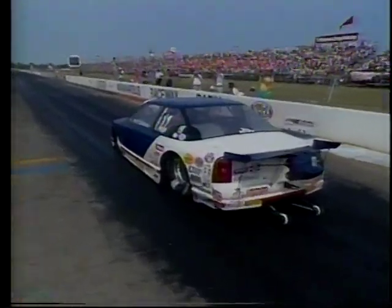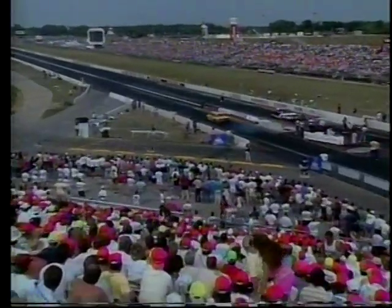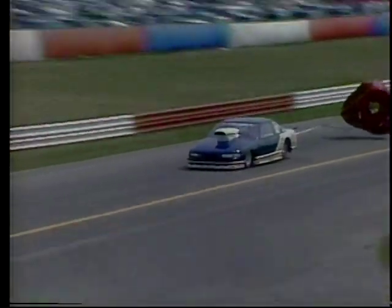Their pre-stage — the top yellow lights — as they inch forward to complete the staging process, 1,320 feet away from the finish line. Bruce Allen is slowing. He had a tremendous lead over Scott Jefferyon very late. Jefferyon, tremendous elapsed time — 7.31, 190 miles per hour. But he'd better sharpen up his reaction times in the round to come, or he'll be out of here.